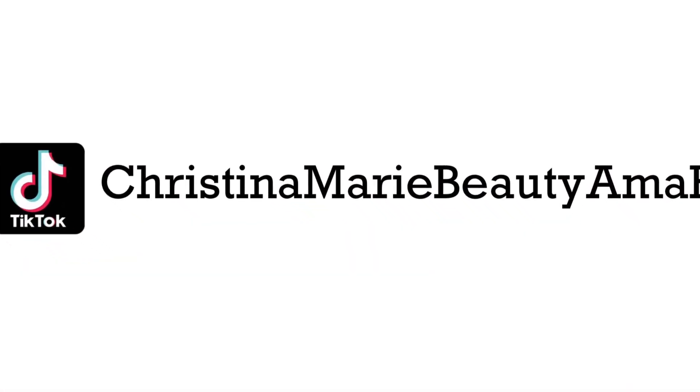In the description box below is a Google form link — make sure to fill it out only once, and include your YouTube name so I can verify you're subscribed. Make sure to also put the secret word. You can get bonus entries: follow me on Instagram at beautyamaama followed by the letter B, follow me on Twitter at beautyama B followed by the number one, follow me on TikTok at Christina Marie beautyama B, or share the video with your family, friends, and socials. I'm trying hard to grow the channel and wanted a way to give back to you guys for sharing.